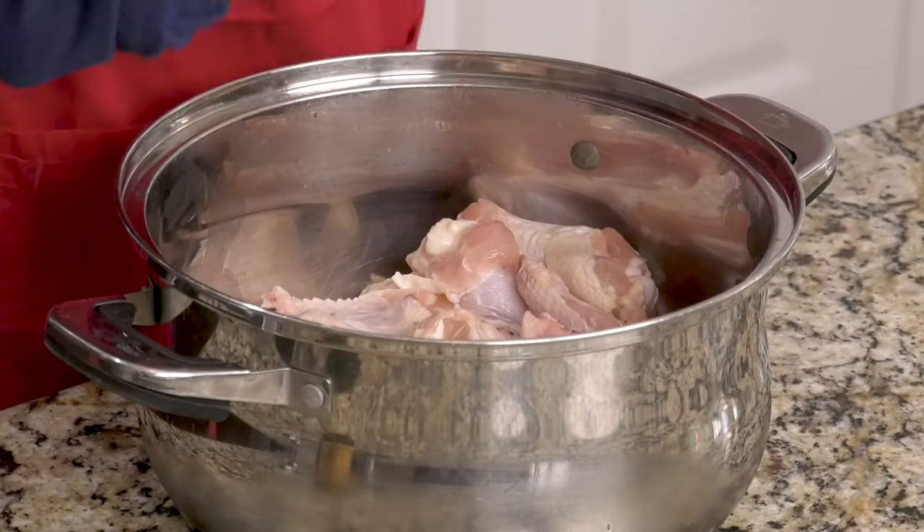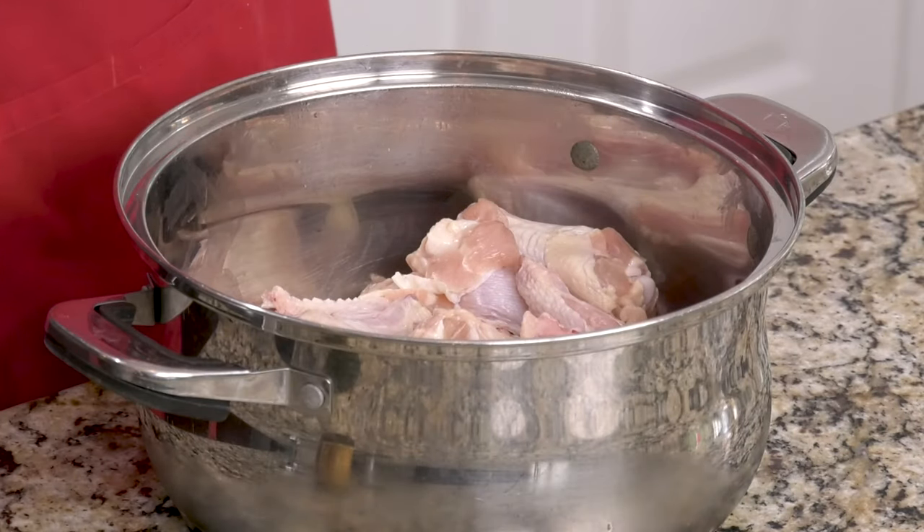We've done a lot of chicken wing experiments on this channel. We've done baked chicken wings and many variations of crispy grilled chicken wings, but we haven't done any fried chicken wings. And guess what? We've gotten a lot of requests to do fried wings.